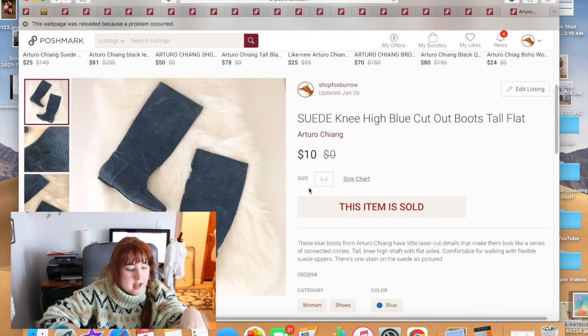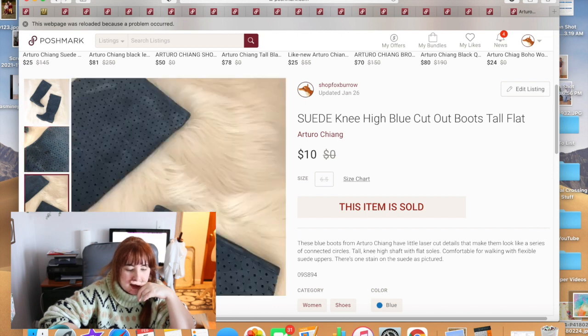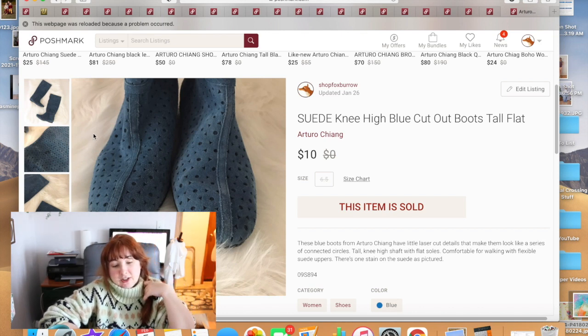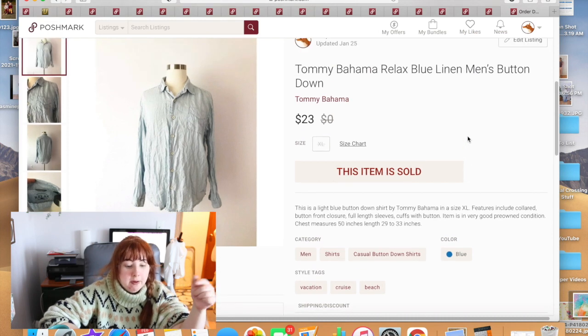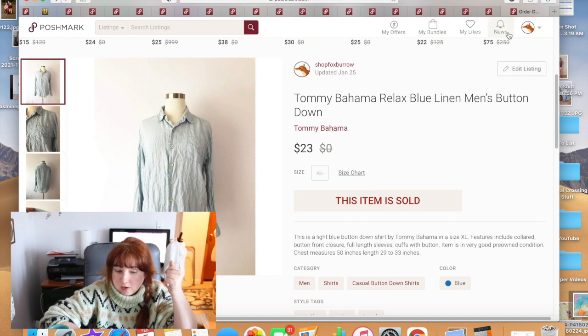These boots also sold after a very long time. I got them at the bins but they had a little mark on them. I probably should have taken sandpaper to the suede to try to remove it, but I never got around to it. I ended up selling them for $10 after they sat in my Poshmark closet for about two years. Very excited they're gone.